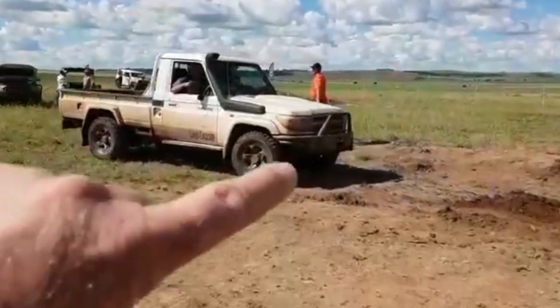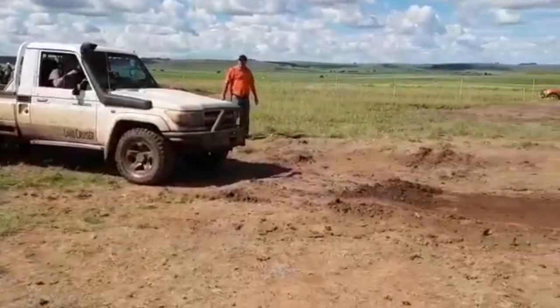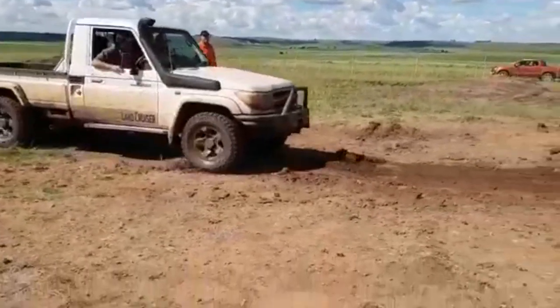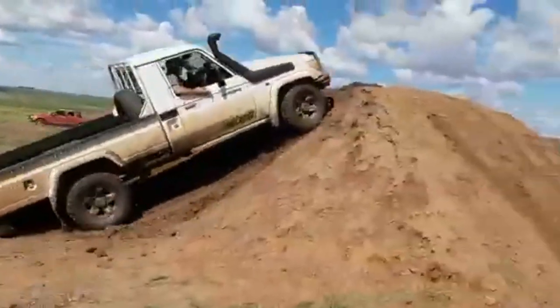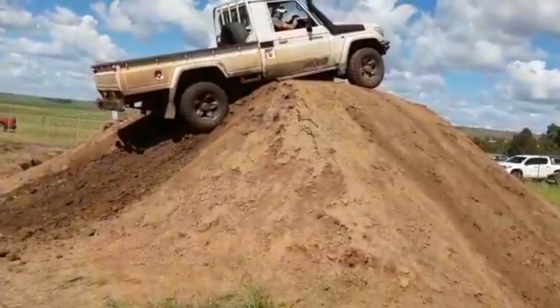We don't deny that this truck is capable of all sorts of extraordinary things, but some people are just pushing it too far. You will find out the fate of this comrade later in this video. Let's see what else this bucky offers — welcome to another video.